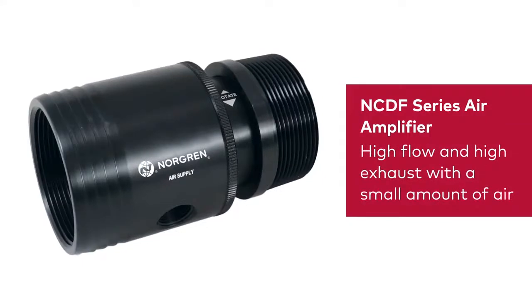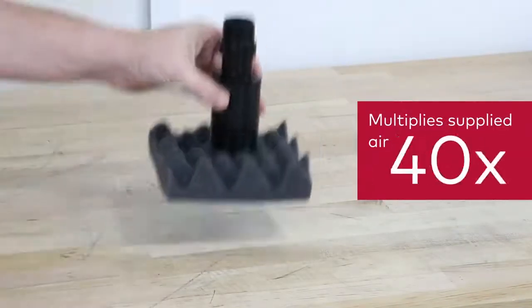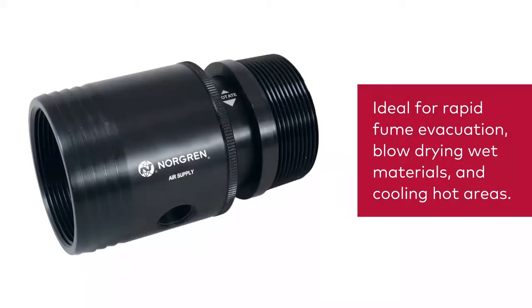Our NCDF series air amplifier efficiently generates high flow and high exhaust using only a small amount of compressed air, and can multiply supplied air by 40 times. These air amplifiers are ideal for rapid evacuation of fumes, blow-drying wet materials, and cooling hot areas.